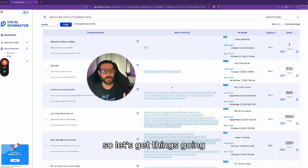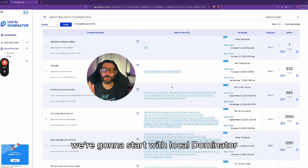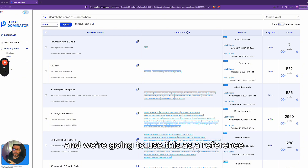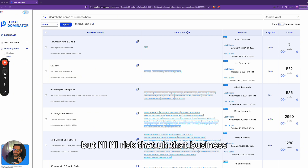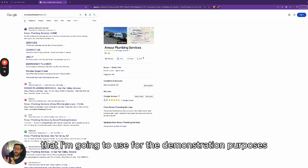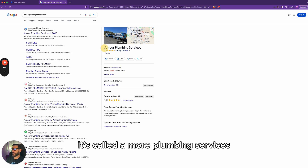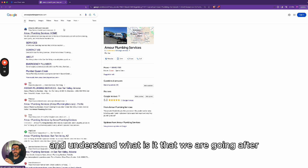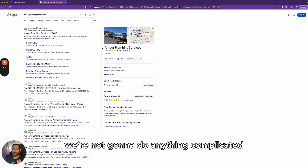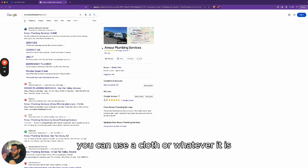I'm going to share the stuff that I do in my businesses so you can do the same using our programs. Let's get things going. The first thing we're going to do is start with Local Dominator. I'm going to grab a business I have for demo purposes — it's called Amor Plumbing Services. The first thing we need to do is start tracking our keywords and understand what we're going after. That's the first thing we want to do.